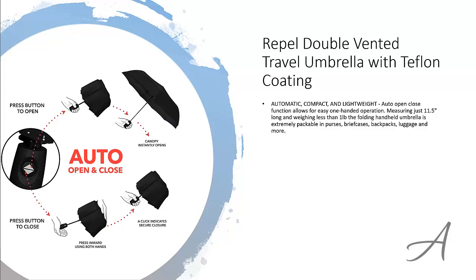It is lightweight and foldable so that it is easy to bring around in briefcases, backpacks and more. The fiberglass ribs and vented canopy flex slightly so that it is able to withstand powerful gusts of wind without turning inside out.